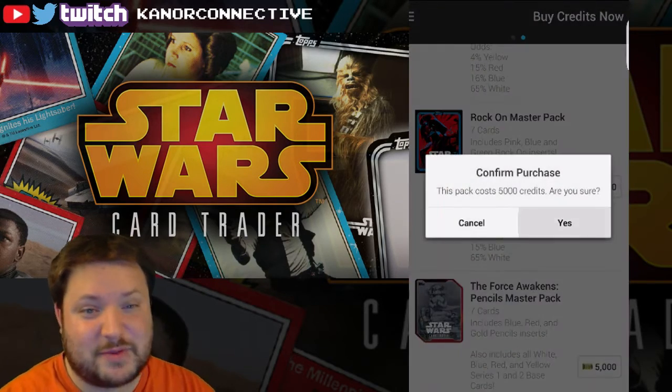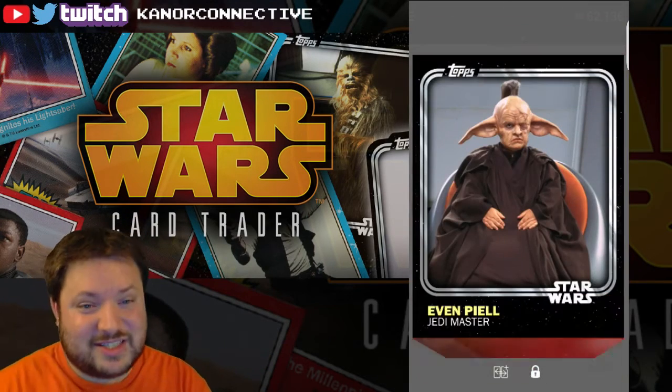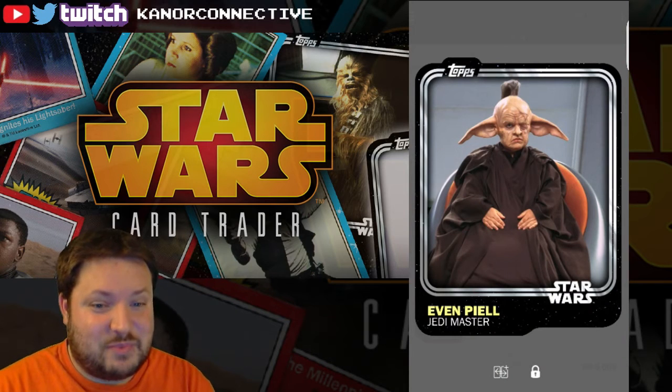I'm gonna stick with this Rock On pack for today. I was thinking maybe I'd do half and half of something, but I'm gonna stick with this. This is pretty nuts.